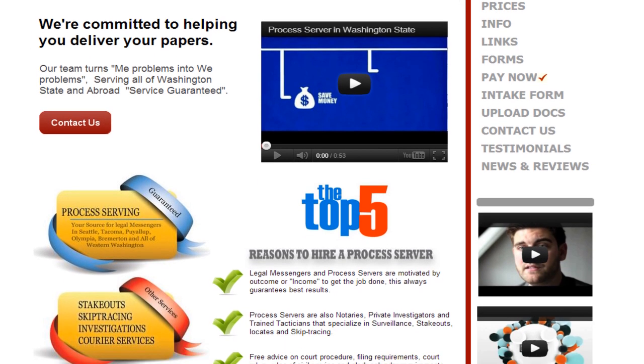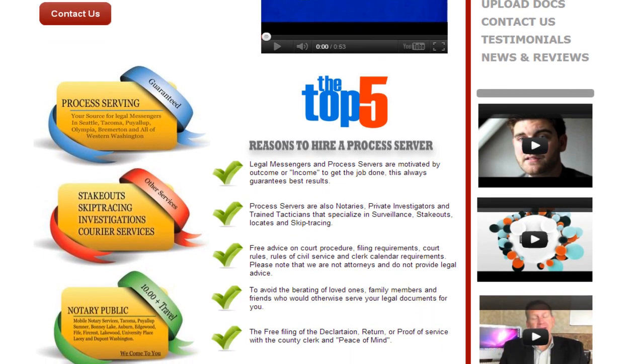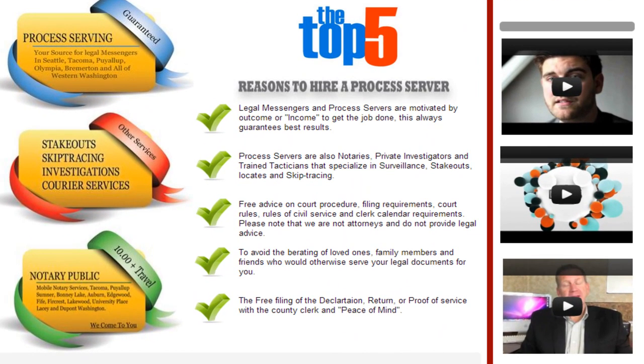The top five reasons to hire a process server. Legal messengers and process servers are motivated by outcome or income to get the job done. This always guarantees best results.